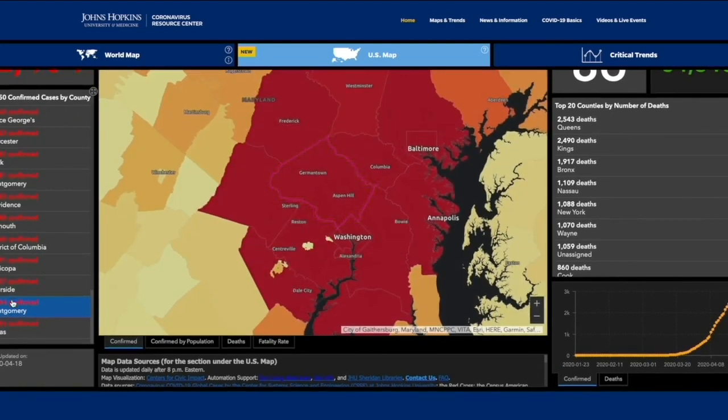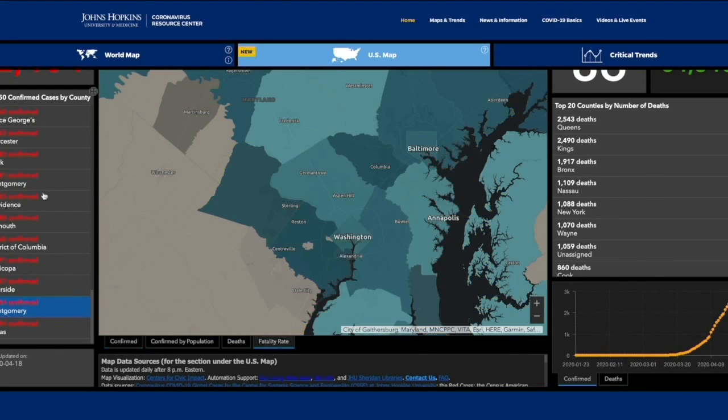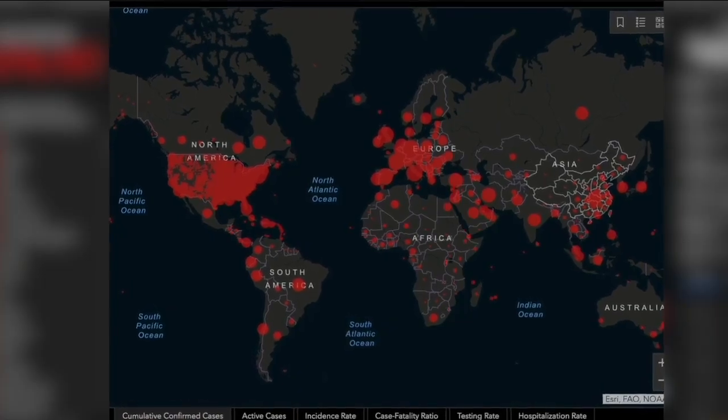Important technology that is helping us visualize the pandemic and see past the statistics. Liz Gilardi, Denver Center.